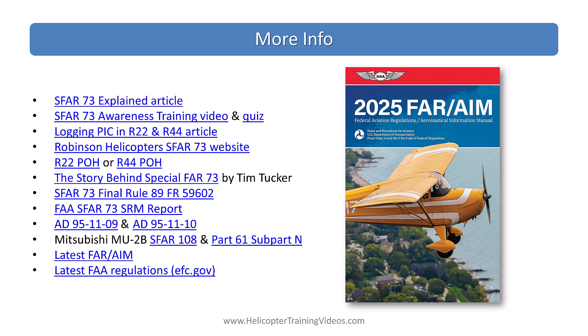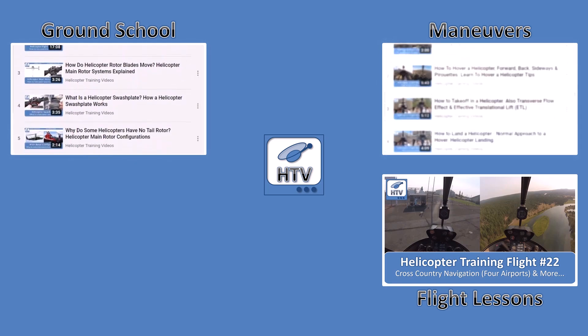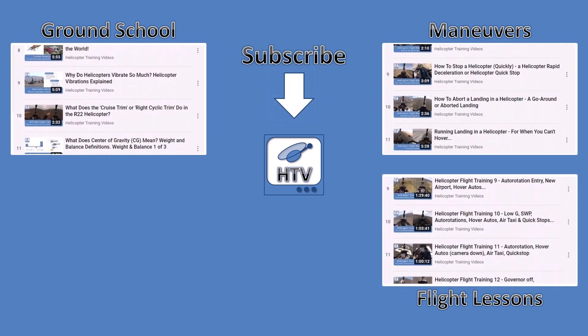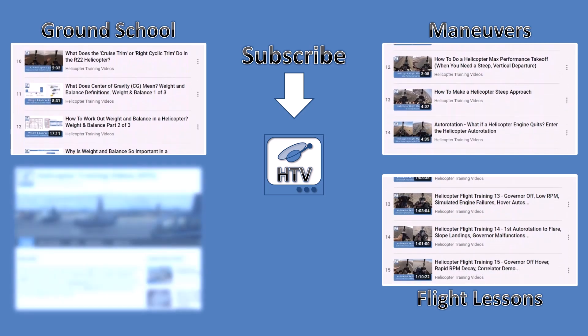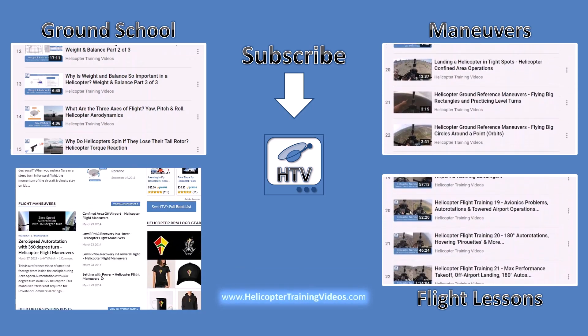In the meantime, I'll be updating all the SFAR 73 articles, videos, and the quiz. Links to those plus other references are in the description, along with an Amazon affiliate link for the 2025 FAR/AIM if you want a paper copy — using that link supports Helicopter Training Videos at no extra cost. Let me know your thoughts on these changes in the comments below. If you want more content, check out our Helicopter Ground School series, the Helicopter Flight Maneuver series, or follow a student from day one to checkride with our full flight lesson series. Please subscribe to get the latest videos, and for articles, resources, quizzes, and more, visit HelicopterTrainingVideos.com.